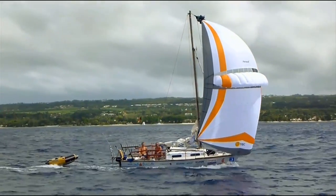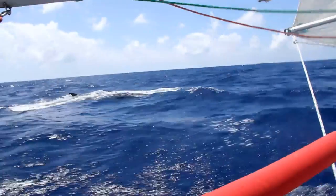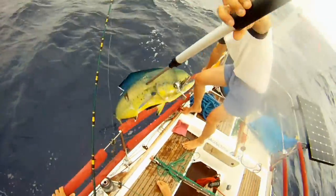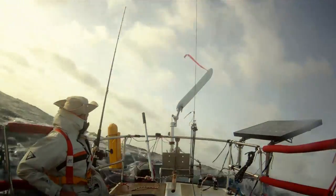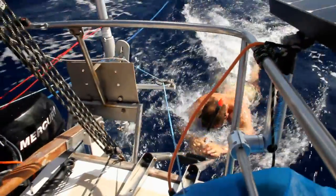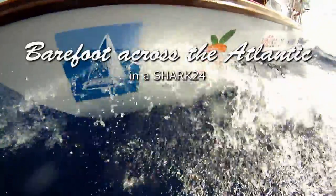Two men in a small boat take on the barefoot route across the Atlantic. They encounter whales, perform tricky repairs, and catch plenty of fish. See all the things that can happen and all the gear you absolutely need to make the crossing on the barefoot route across the Atlantic in a Shark 24.